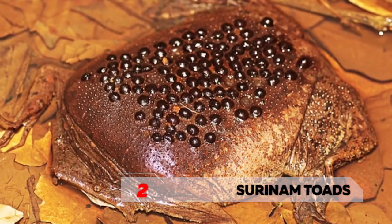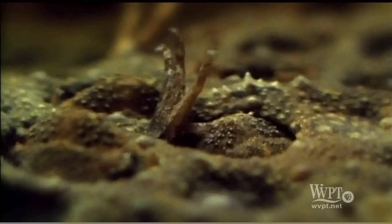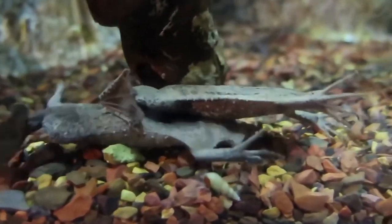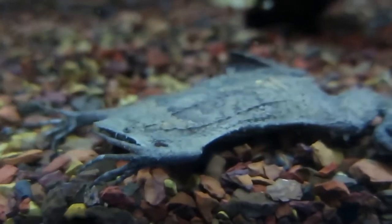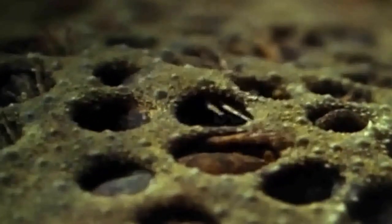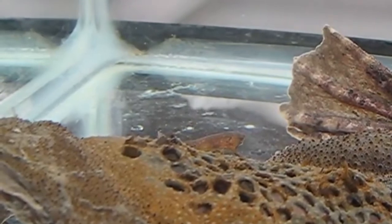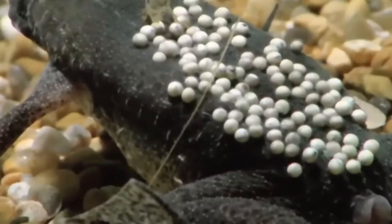Number 2: Suriname toads, also commonly known as the star-fingered toad. Unlike most male aquatic animals that croak, Suriname toad males make a clicking sound underwater to call a female for mating. The female releases about 60 to 100 eggs, and after fertilizing them, the male pushes all the eggs onto the back of the female parent. The eggs stick to her skin and over time a layer of skin grows over them as a protective layer, resembling an irregular honeycomb. The embryos go through their tadpole stage inside, then come out as fully developed toads — squirming out of tiny holes in the mother's back after nearly a week.